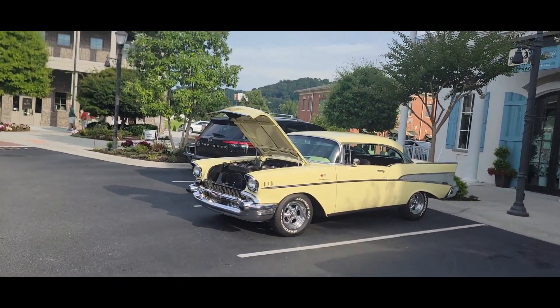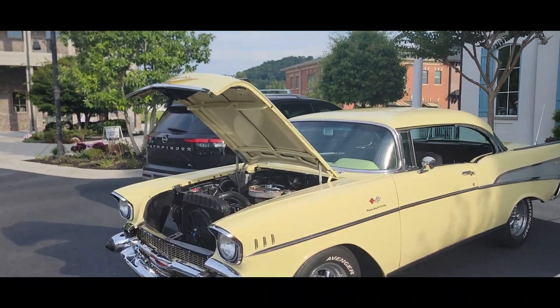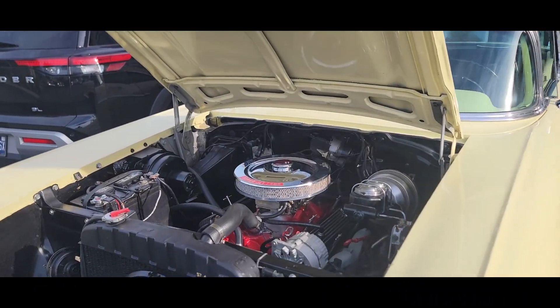57 Chevrolet. Says it's fuel injection, but it's got a Holly on it. That's still nice.